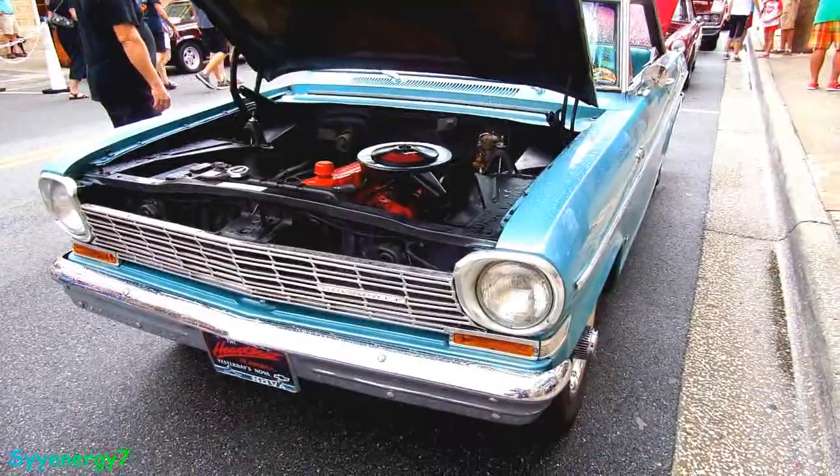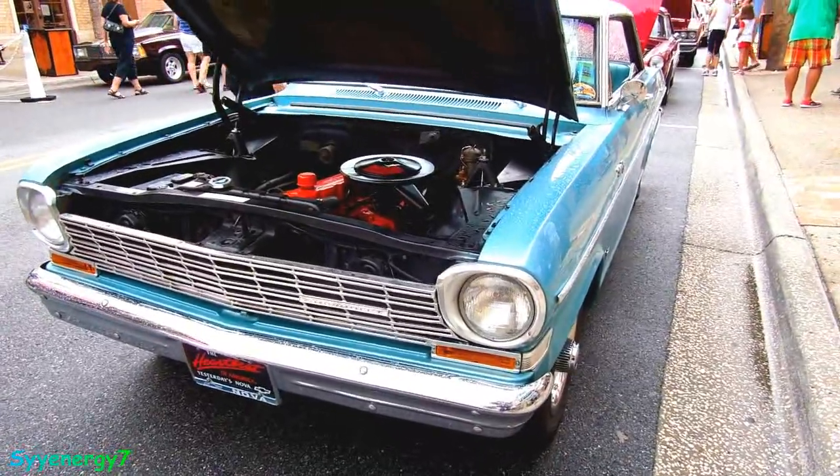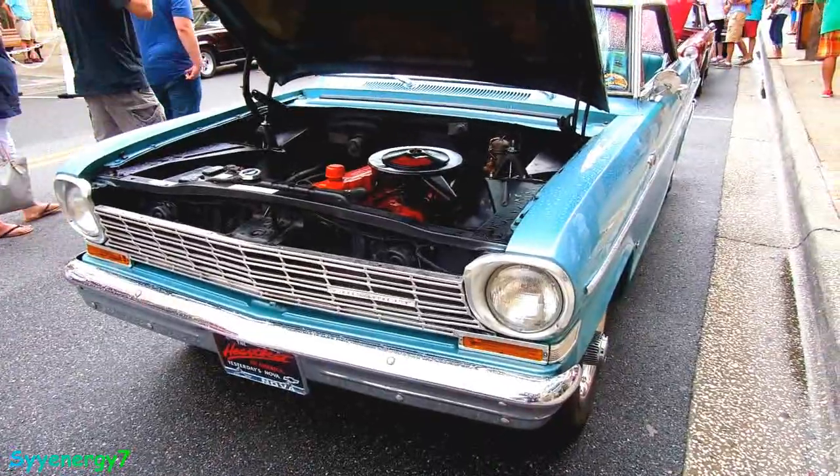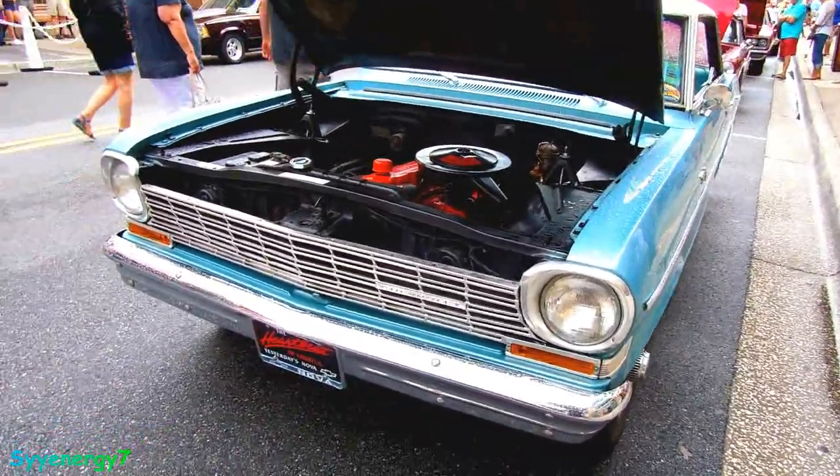Here we got a '64 Nova, 43,000 original miles, original drivetrain, never apart, was repainted once in the original color. This is all original.